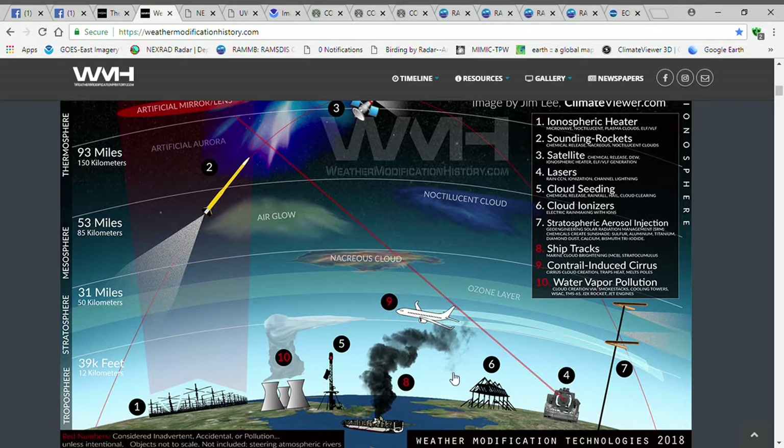When I'm talking about weather modification, here's 10 technologies to control the weather: ionosphere heaters, which is like a HAARP; sounding rockets, which work with HAARP because you need the nanoparticulates as a medium for HAARP to work at its best; satellites; lasers; cloud seeders; cloud ionizers; stratospheric aerosol injections; ship tracks; contrails; and water vapor pollution.